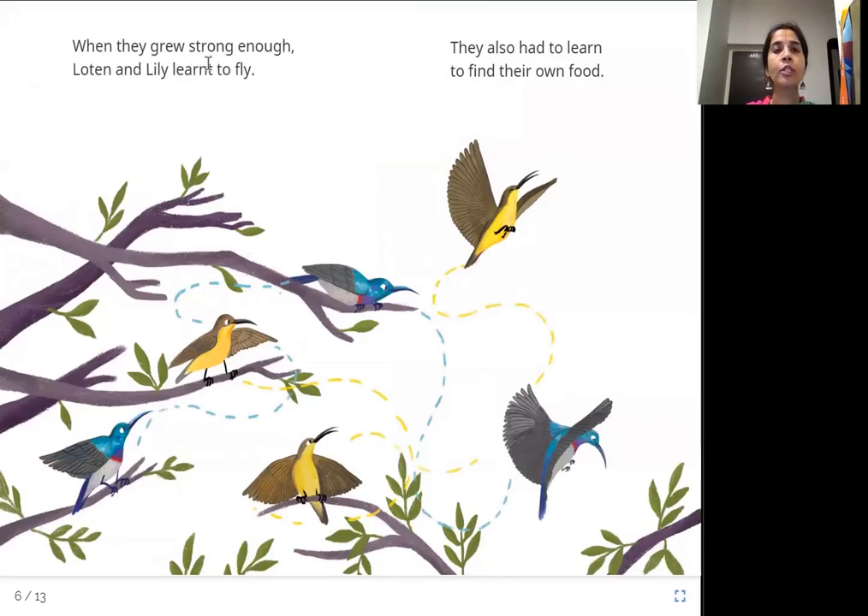When they grew strong enough, Lotan and Lily learned to fly. They also had to learn to find their own food. Just like how we grow up and become more independent, these birds start learning how to fly and find their own food when they are strong enough.